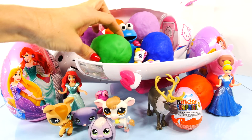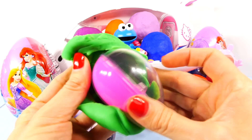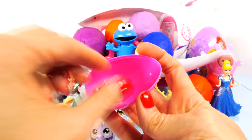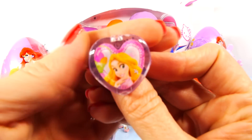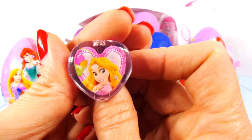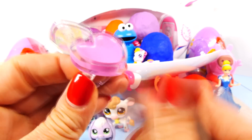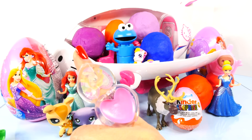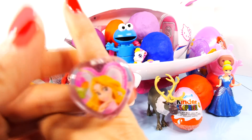Next we'll do this green Play-Doh egg right in the front here of our Hello Kitty airplane. Let's see what's in here. That is a ring with Rapunzel on the front, and it has lip gloss on the inside so you can wear your ring and apply your lip gloss throughout the day. That's very cute.